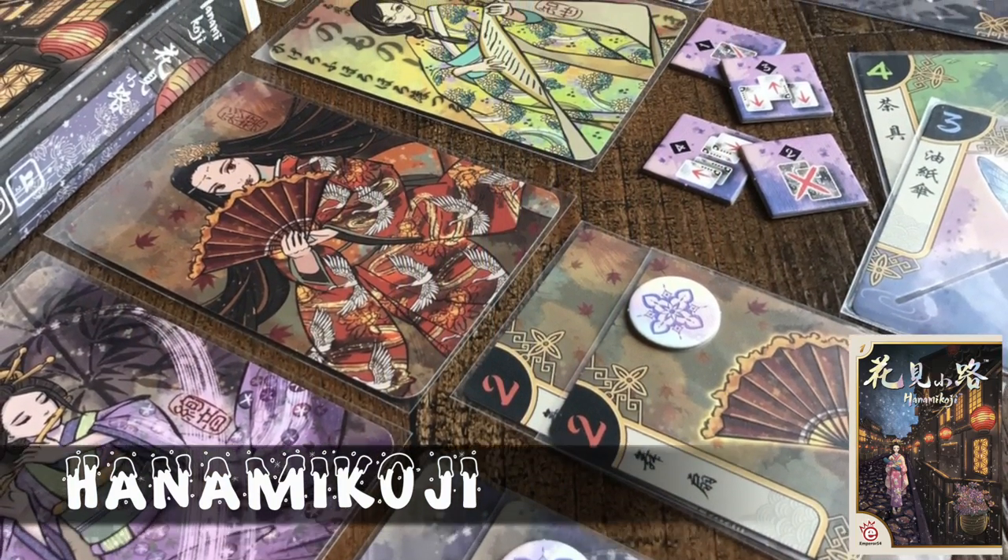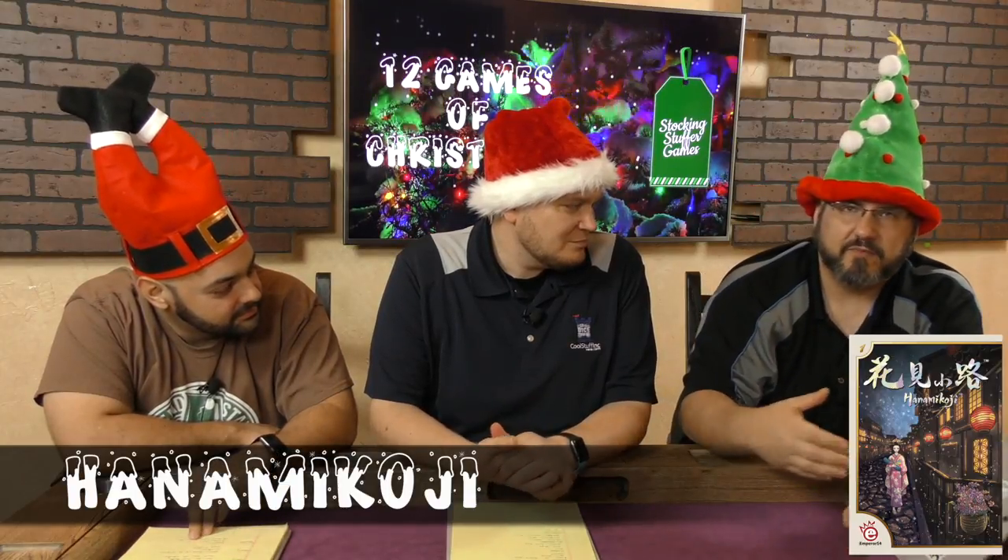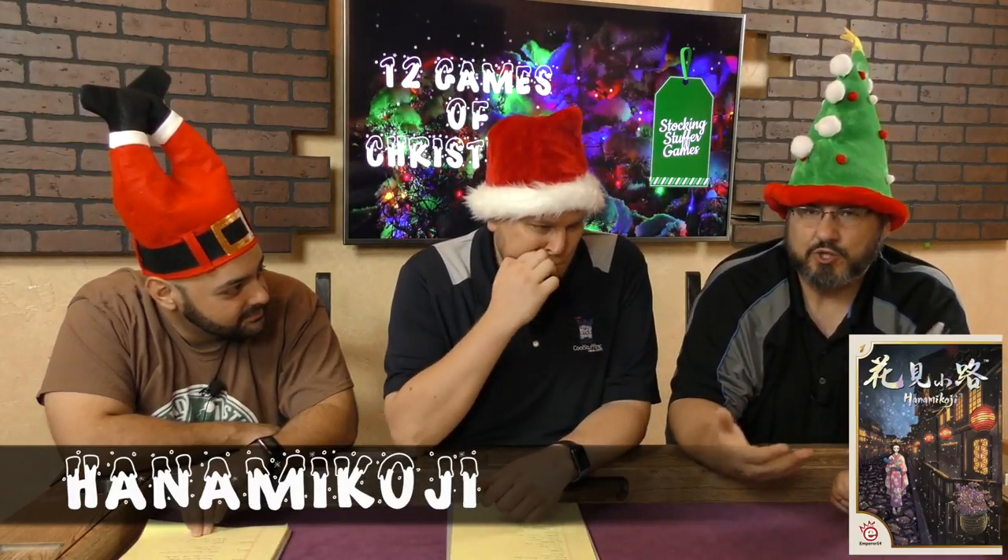My last one for the list is a game called Hanami Koji — a quick little two player game, put out here in America by Quick Simple Fun Games, with Emperor S4 as the original producer. They have really packed a lot of game into a very small package. On your turn you basically have one of four different things you can do, and you must do all of them within the course of the game — excruciating decisions. One of them: take four cards from your hand, make pairs, lay them down face up, your opponent gets to take two of them and you get what's left. It has this I-split-you-choose mechanism and it is excruciating throughout. A very cool two player game. Hanami Koji.